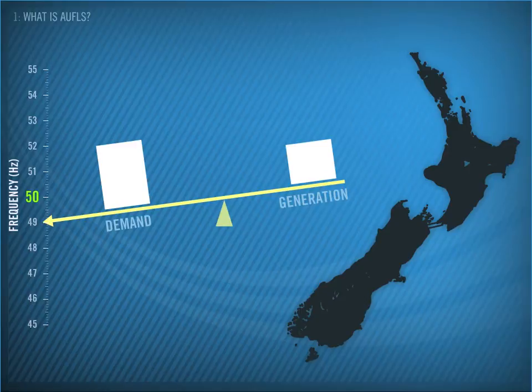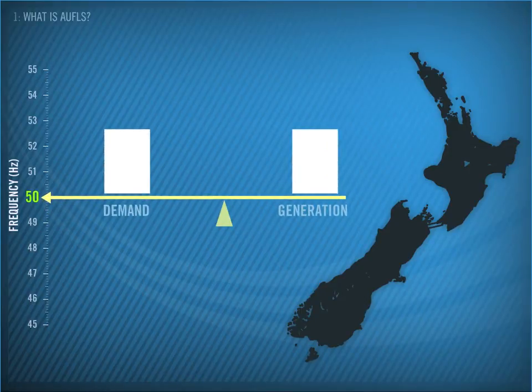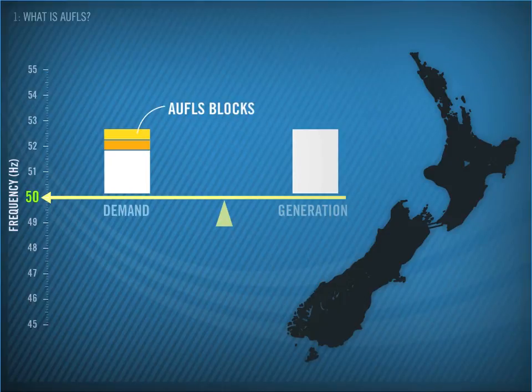Emergencies like this are where AWFLS comes in. Under the scheme, we nominate load that can be disconnected if necessary to save the system from going into blackout. This load is made up of selected customers — in other words, we turn off their lights if we lose a large chunk of generation. Currently, these nominated customers are divided into two blocks of 16%, which are referred to as AWFLS blocks.